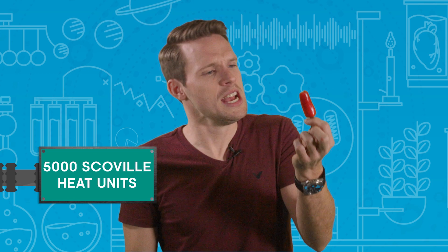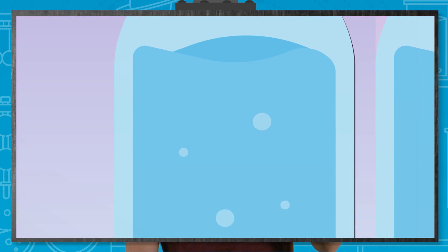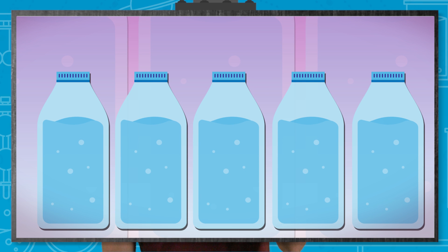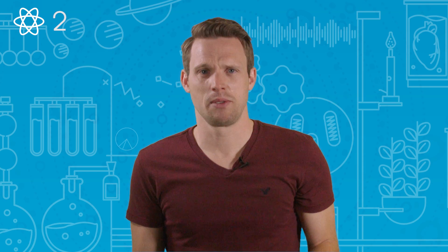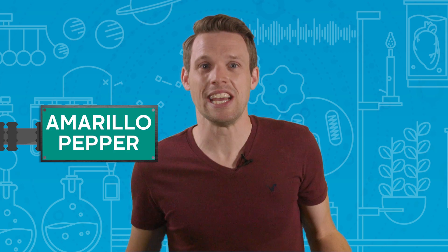I'm still holding the hottest naturally growing chilli — that's later. This guy registers at around about 5,000 Scovilles, meaning you'd need to drink 5 litres of sugar solution to mask the heat of just one millilitre of its extract. Now that sounds like a lot, but peppers like this jalapeño are small fry on the spiciness stakes. The amarillo pepper, for instance, a staple of Peruvian cuisine, is 10 times more potent than this.